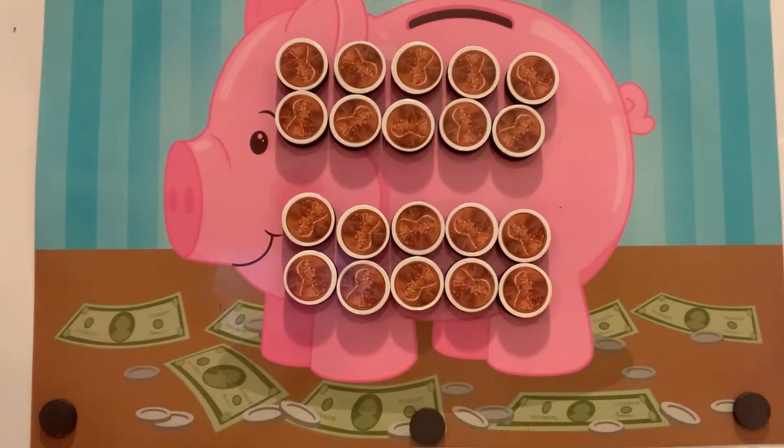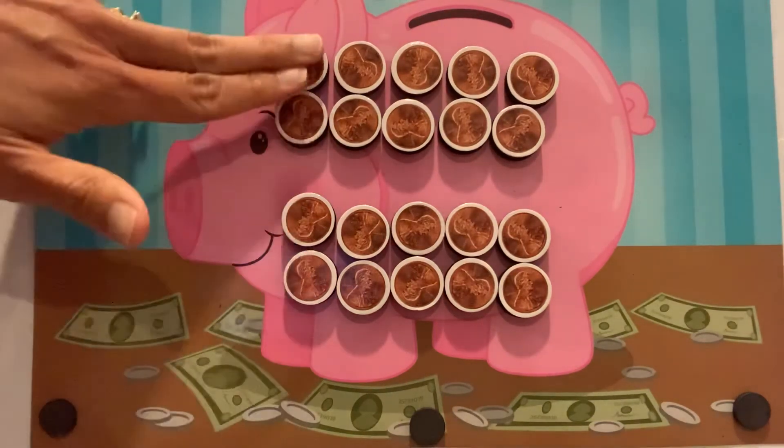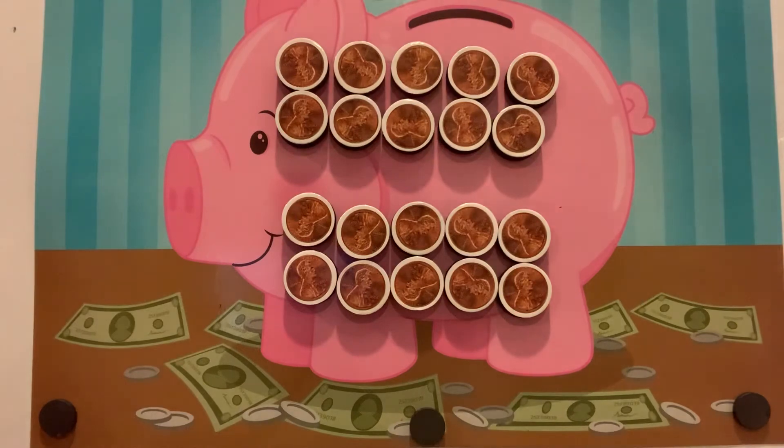You did it! 20 pennies in the piggy bank. That is the same as two groups of 10. Great job.